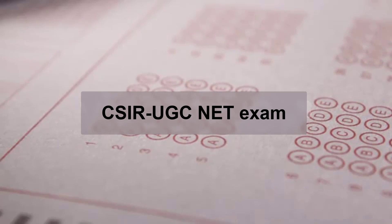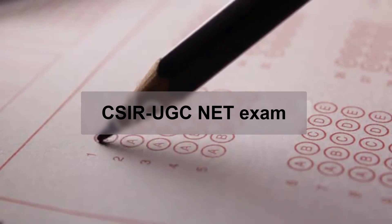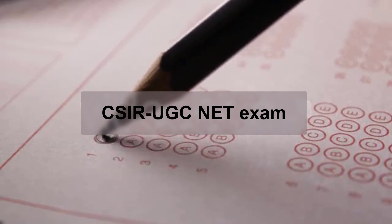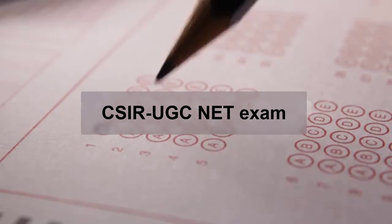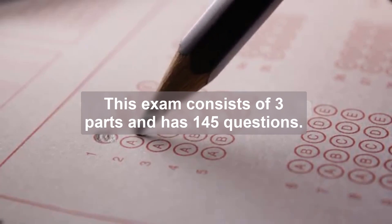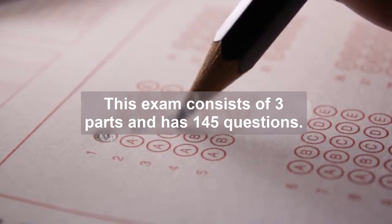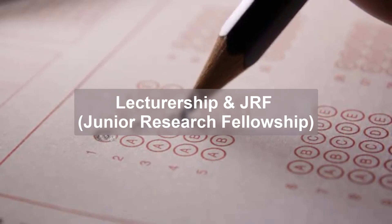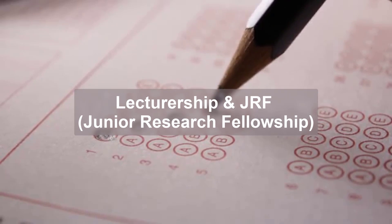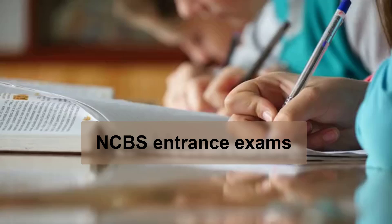The first is the CSIR UGC NET exam. It is conducted in June and December — it's the mother of all exams, and a must for you if you are in the life sciences sector. This exam consists of three parts and has 145 questions. You can apply for CSIR NET in two categories: Lectureship and JRF, which stands for Junior Research Fellowship. If you qualify JRF, you get up to ₹36,000 fellowship per month as of May 2018.